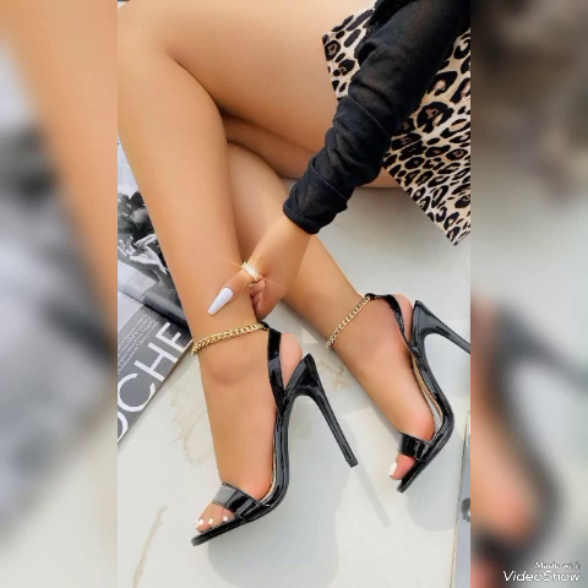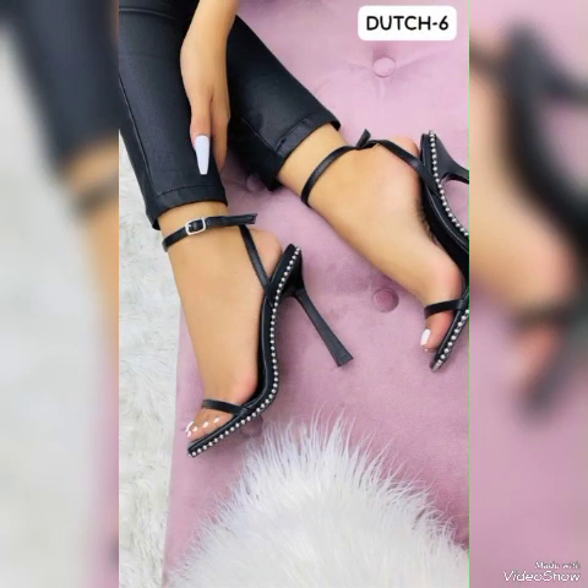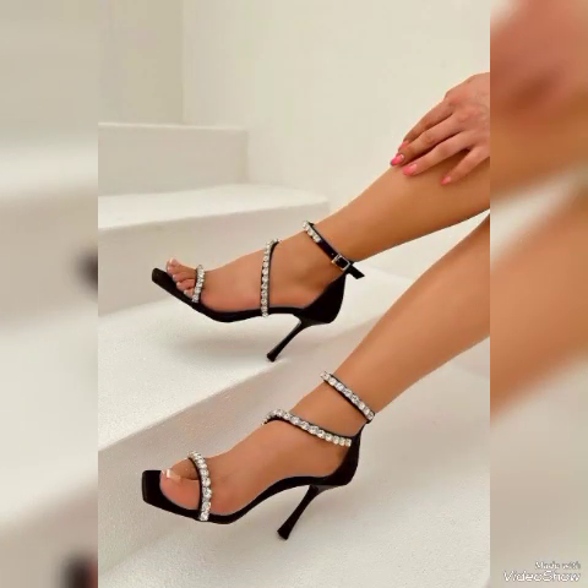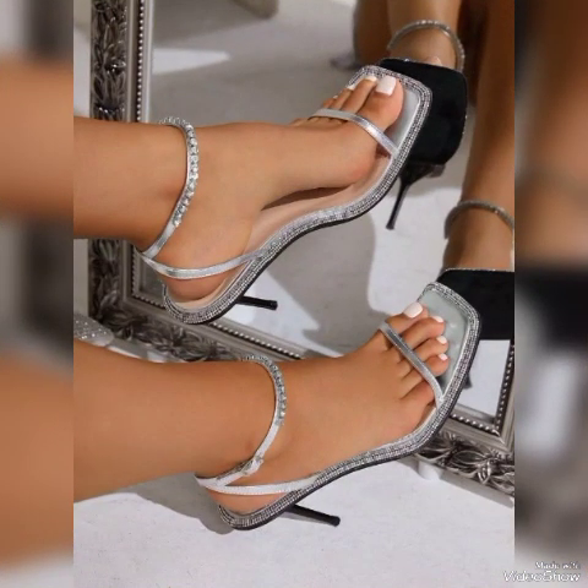Dear viewers, if you are a fashion lover and you want to know the latest beautiful high-heeled sandals, trends of pairs, beautiful solid colors, beautiful stylish ideas, and beautiful shoe collection trends in fashion, then subscribe to my channel.